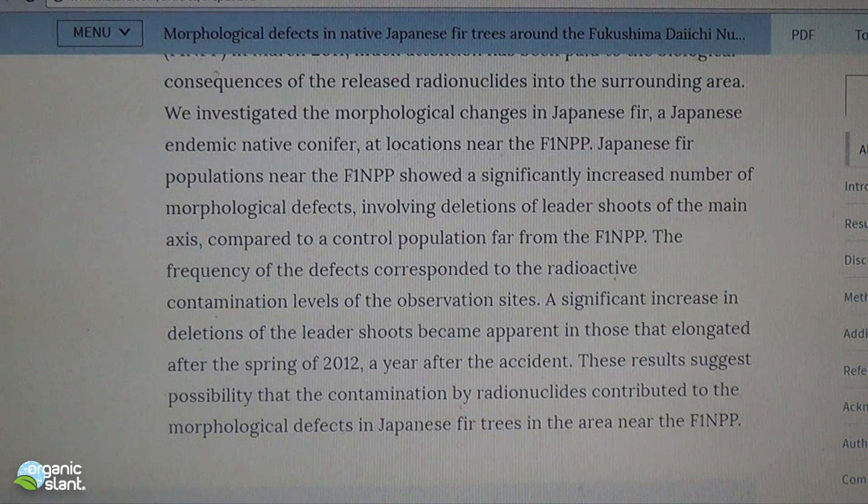A significant increase in deletions of the leader shoots became apparent in those that were elongated after the spring of 2012, a year after the accident. These results suggest the possibility of contamination by radionuclides contributing to the morphological defects of these Japanese fir trees in that area.